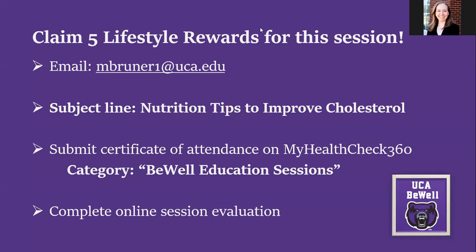To wrap up: Be Well participants can claim five lifestyle reward points by emailing mbrunner1@uca.edu with the subject line 'Nutrition Tips' or 'Nutrition Tips to Improve Cholesterol.' Mariah will send a certificate of attendance, a copy of Dr. Landry's slides, and a link to a short online session evaluation. If you're interested in one of the American Heart Association kits — which include a colorful recipe book, grocery shopping guidance, and small hand weights — include that in your email, first come first served.